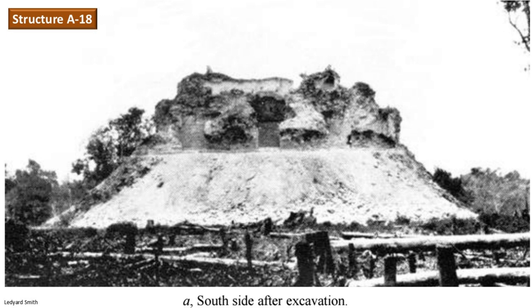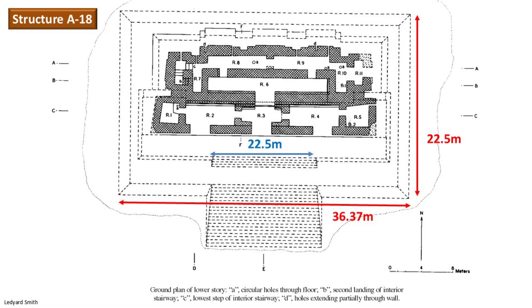Academically this monument is known as a superstructure. There are three entrances visible from afar. The west and center entrance is 2.5 meters wide and 2.13 meters high. The east doorway is smaller, measuring 1.22 meters wide and 2.13 meters high. The base of the pyramid is 36.37 meters wide and 22.5 meters deep.